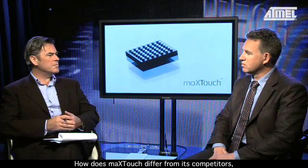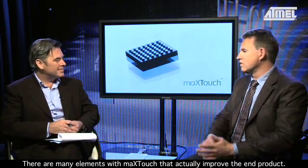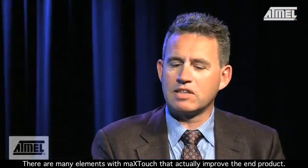Next, I'd like to welcome Alf Bogen, Atmel's Vice President of Corporate Marketing, to the studio. How does MaxTouch differ from its competitors in terms of user experience? There are many elements with MaxTouch that improve the end product. One of them is battery lifetime. The power consumption of the MaxTouch technology is only 10% of some of the competitors.